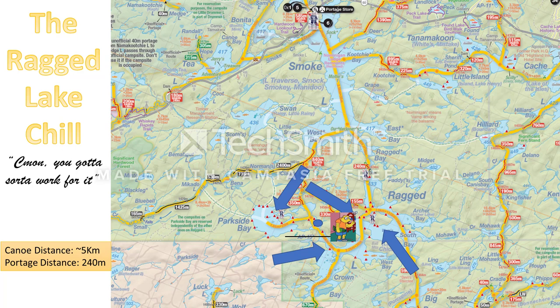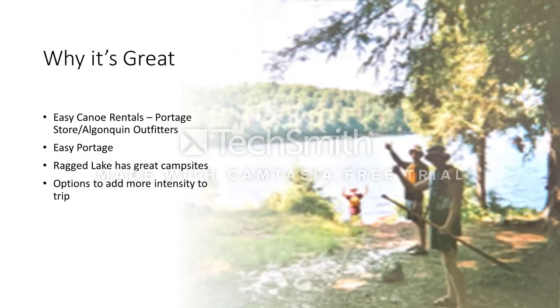Right here in the blue circle, going from Ragged to Parkside, there's a rope swing — kind of cool. I saw someone actually do it. If you're paddling by, don't be too afraid of it. He said stick to the left and you'll be laughing, as he paddled off.